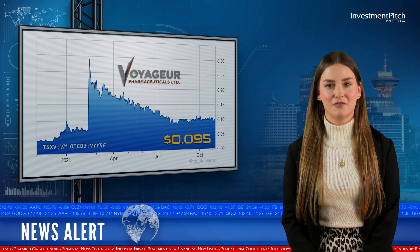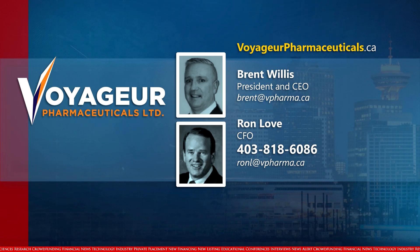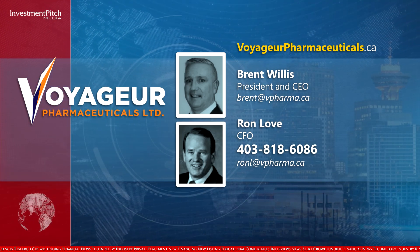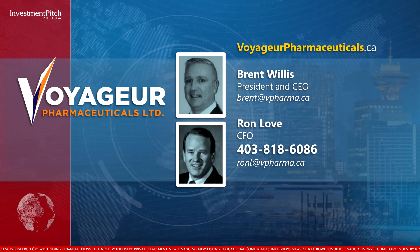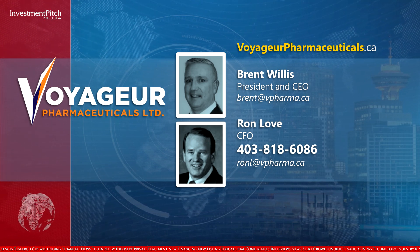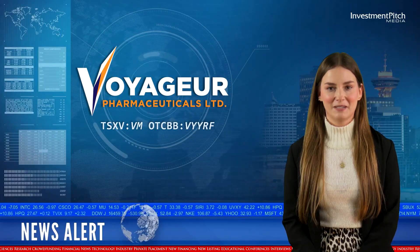The shares are currently trading at $0.095. For more information, please visit voyagerpharmaceuticals.ca, or contact Brent Willis, President and CEO, by email at brent@vpharma.ca, or Ron Love, CFO, at 403-818-6086 or by email at ronl@vpharma.ca. I'm Mary-Lou Proudfoot for Investmentpitch Media.